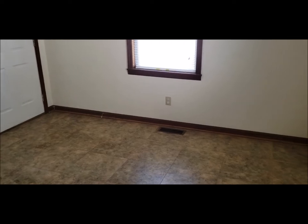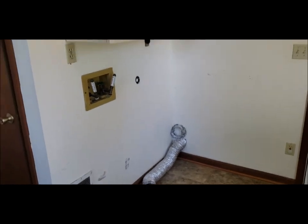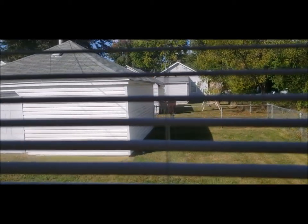The nice thing about this was the addition back here, which is the utility room. You have your furnace and water heater in there, and this is extra space. You've got your washer and dryer, both with cabinets. Again, you've got the fenced-in backyard with the oversized garage.